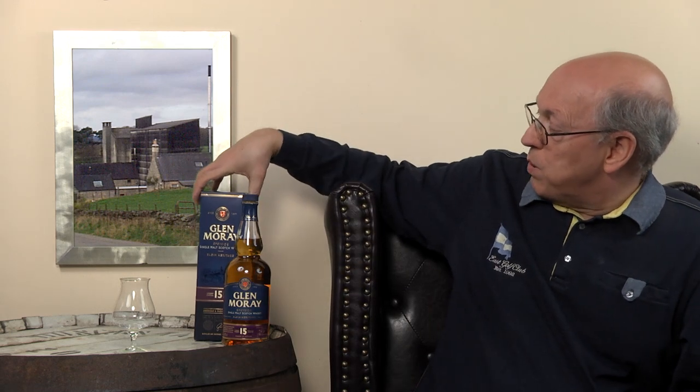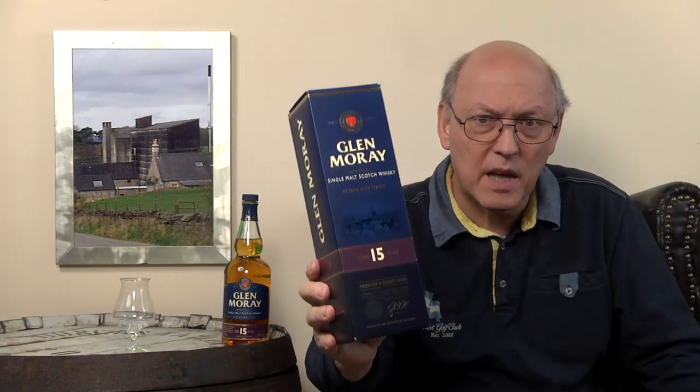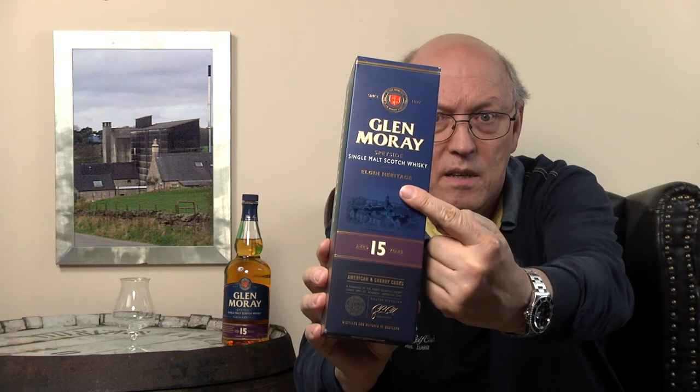This whisky is part of the Elgin Heritage. Elgin — what's that here? Elgin Heritage.